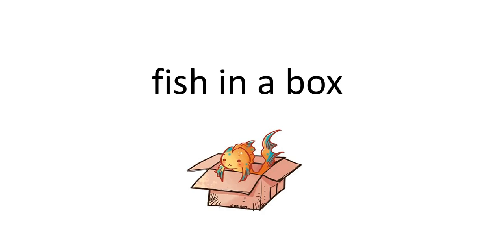See a little yellow ball. Read the word green. Read the words fish in a box.